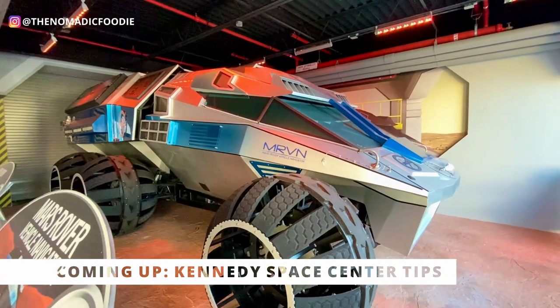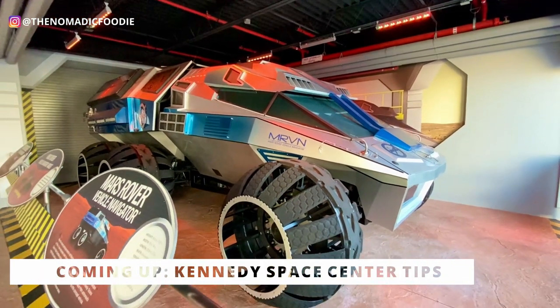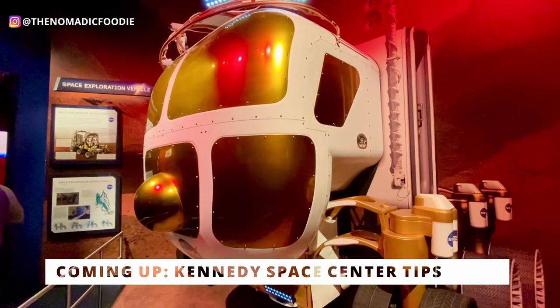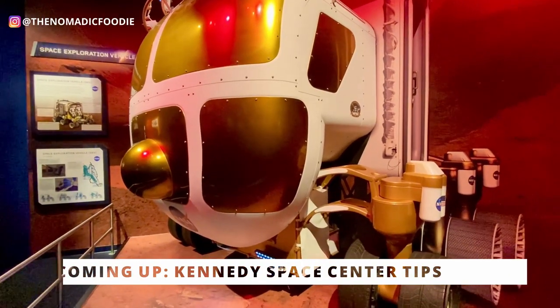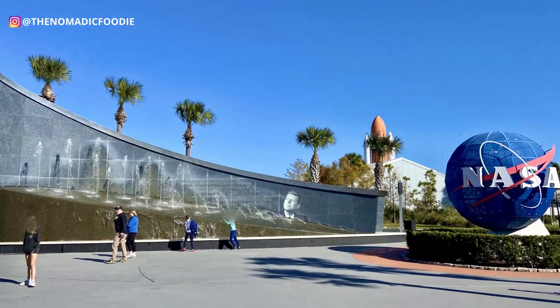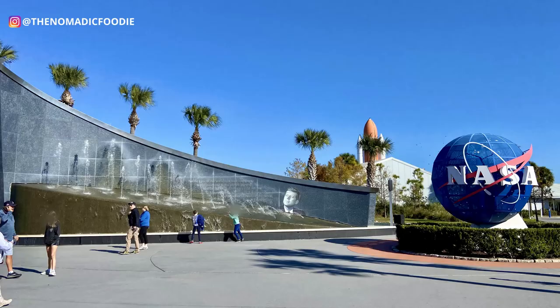Are you planning a trip to Kennedy Space Center and wondering where to save money or the best way to spend your day? I'm going to share seven tips and even throw in an extra bonus tip at the end so you can make the best out of your day at KSC.